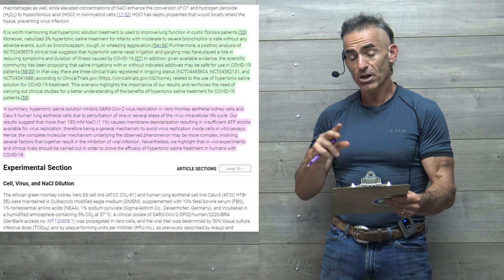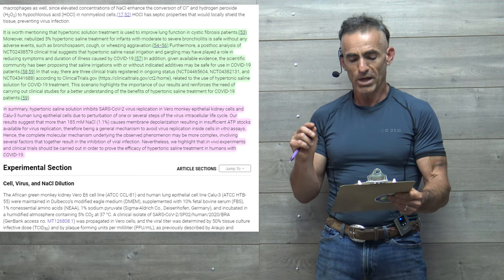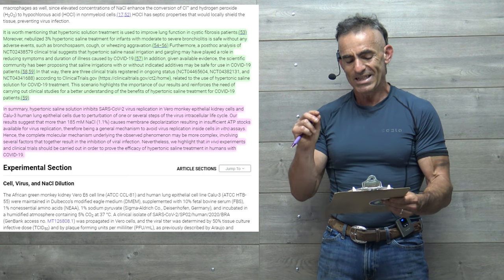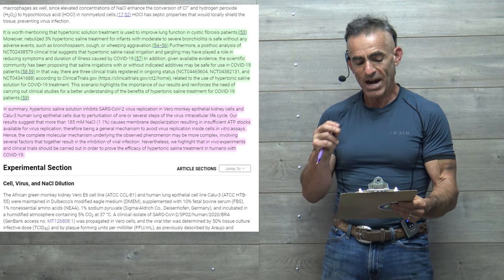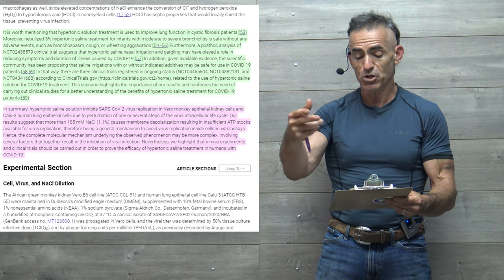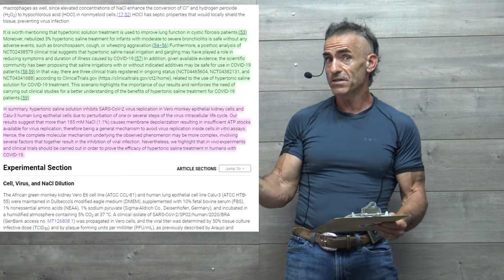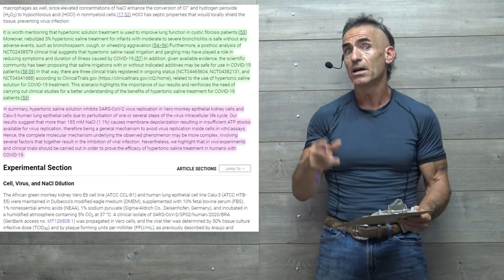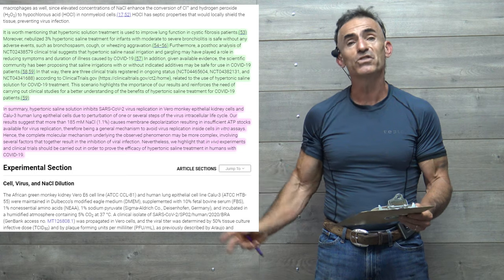There are three clinical trials registered in ongoing status, according to clinicaltrials.gov, related to the use of hypertonic saline solution for COVID-19 treatment. This scenario highlights the importance of our results and reinforces the need for carrying out clinical studies for better understanding the benefits of hypertonic saline treatments for COVID-19 patients. Remember, that's what I said — in vitro, not a living organism as of yet. Everything else has been primarily correlation. But when they bring it to living organism trials, that will be fascinating.